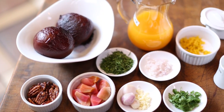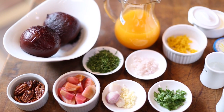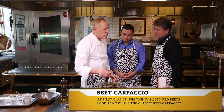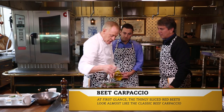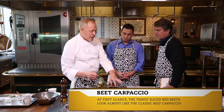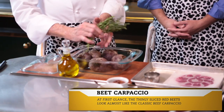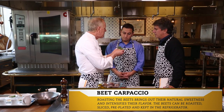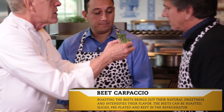Absolutely. We're going to show you how to make the humble beet into something very elegant and sophisticated - sort of party food, but wonderfully healthy. And this is on our menu called a beet carpaccio. We're going to roast the beets in olive oil and balsamic vinegar with some herbs - some nice aromatic thyme and some rosemary, which could make anything fragrant.